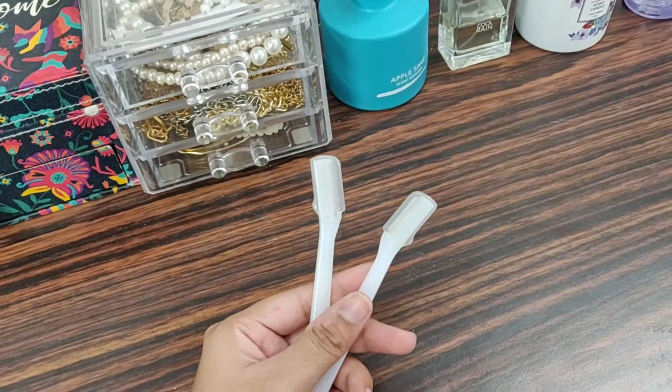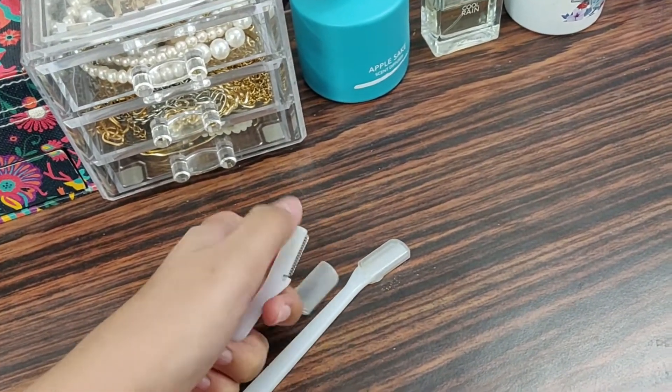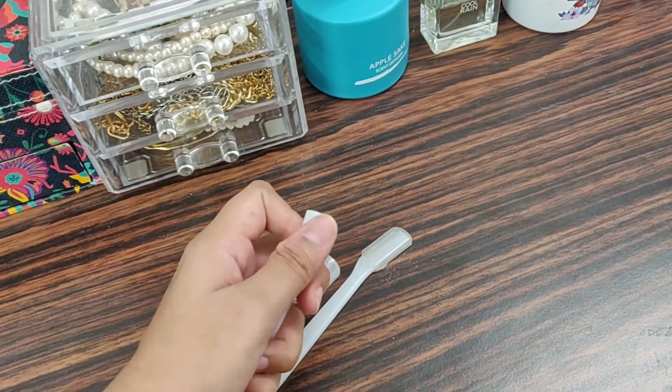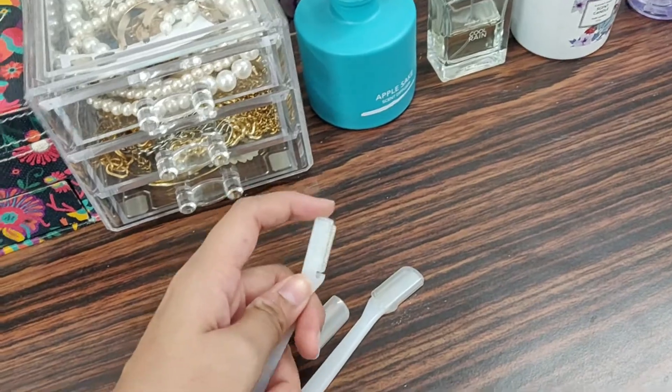The next useful item, especially for women, is this razor. Miniso has a set of three razors and it comes with a cover. Real talk — they do get a little blunt after some time, but they're good if used only a few times each. Do check their face razor section out and I'm sure you'll find something great for you.